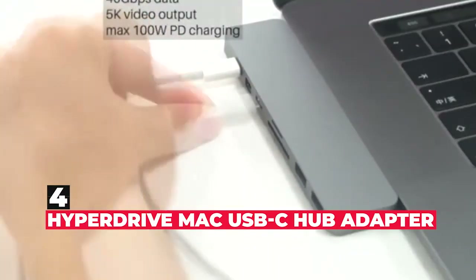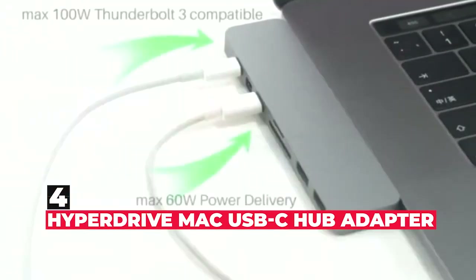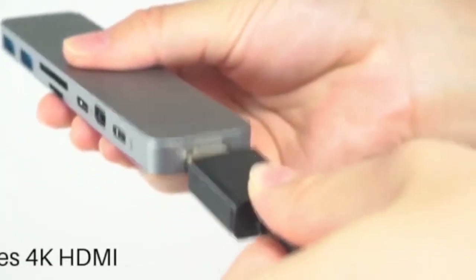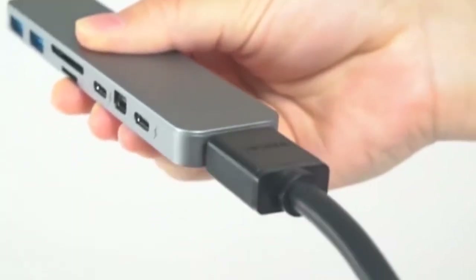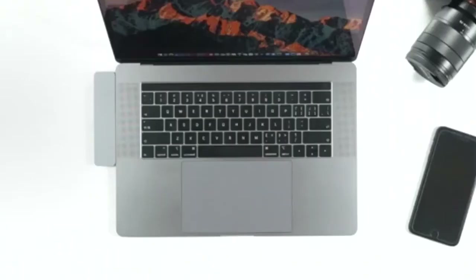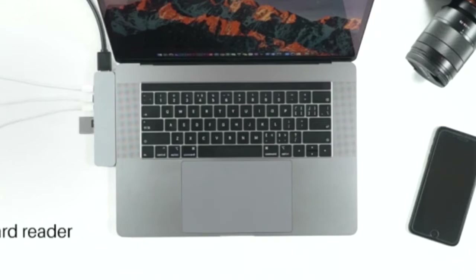Number 4 is HyperDrive Mac USB-C hub adapter. The MacBook Air has just two USB-C ports. For some people, that's all they'll ever need. Others need to plug in many peripherals, so a hub like this one is perfect. HyperDrive's USB-C hub has an HDMI video output, Thunderbolt 3, Mini DP, USB-C port, SD micro card reader, and two USB-A ports.